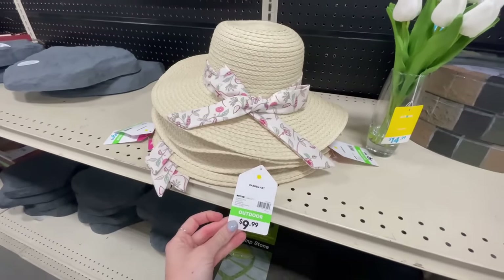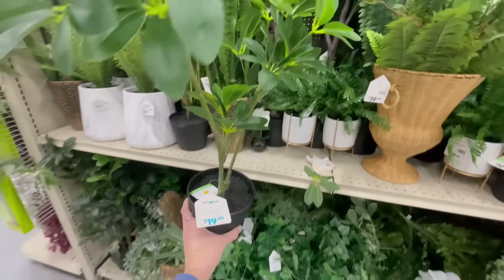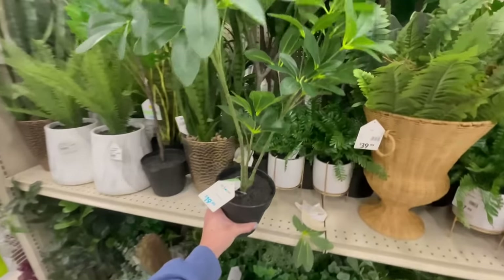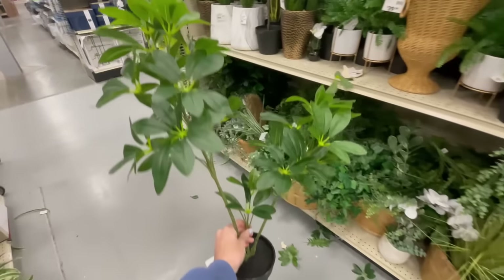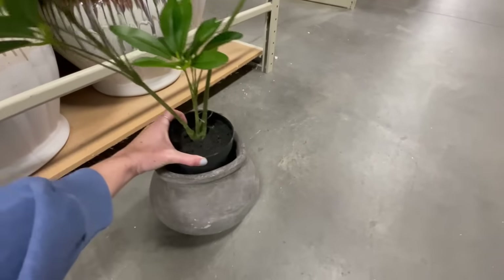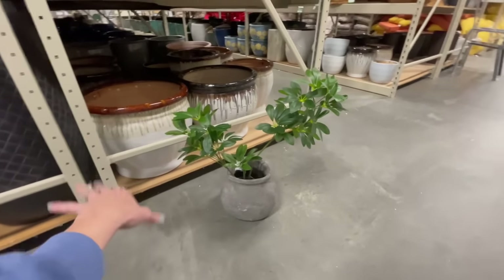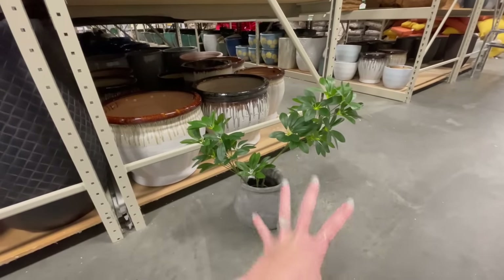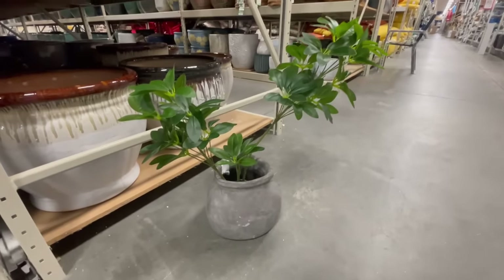If you don't have a green thumb but want something lifelike for a planter, I love this greenery pick — the foliage looks very real. Let me grab a cute little rustic planter to show you what it looks like together. See — that is so adorable. It would look great on a patio, console table, kitchen island, or shelf. It's a great option if you want something realistic without dealing with real plants.